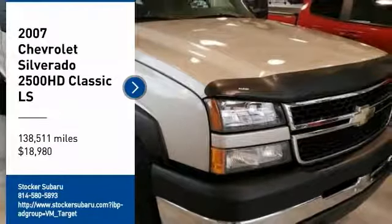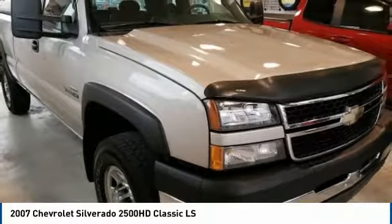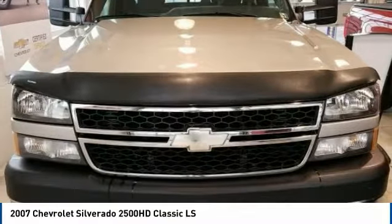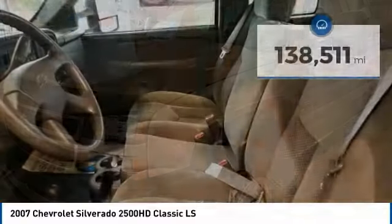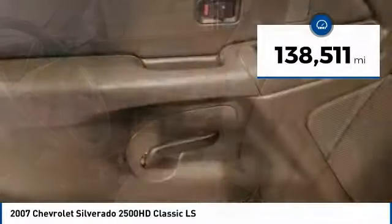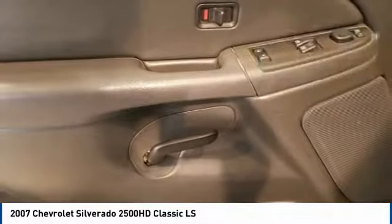You are going to love the 2007 Silverado 2500 HD. This pickup truck pulls unlike any other and is priced below $20,000. This vehicle has less than 140,000 miles. Here are some of this vehicle's great options.